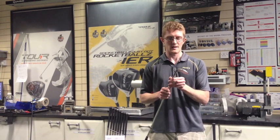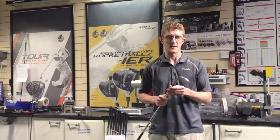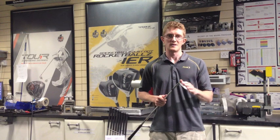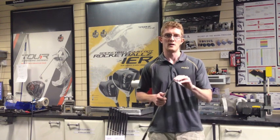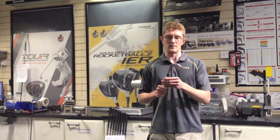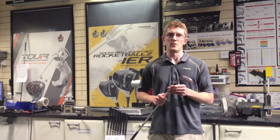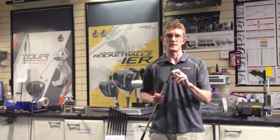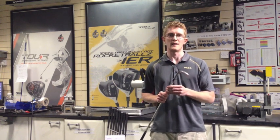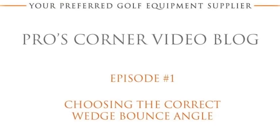So when you're considering purchasing a new wedge, you need to get the right loft and the right spacing between lofts — whether that's three, four, or five wedges in your bag. But don't overlook the bounce, because depending on your swing and the course you're playing, that is a very important factor also. We'll see you next time.